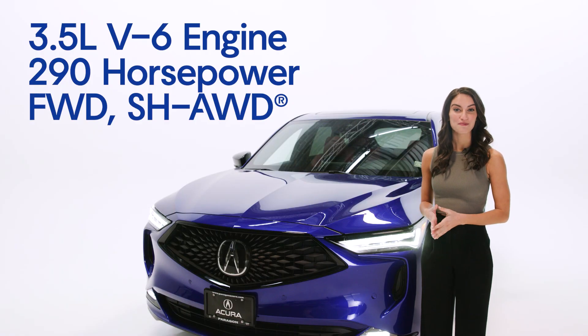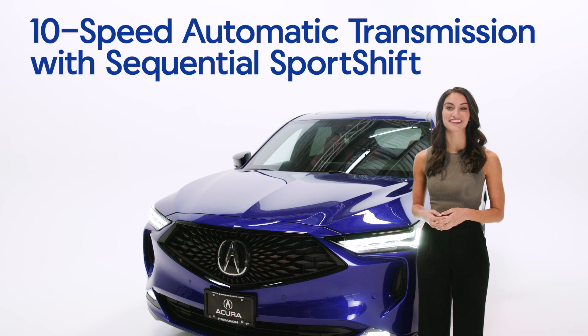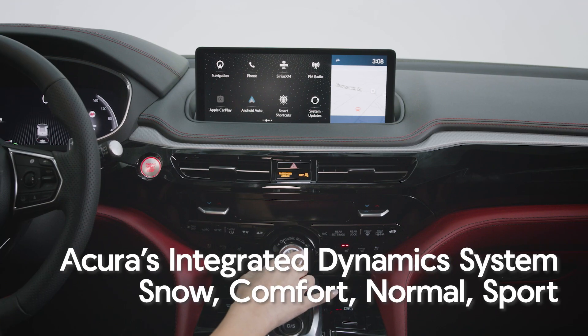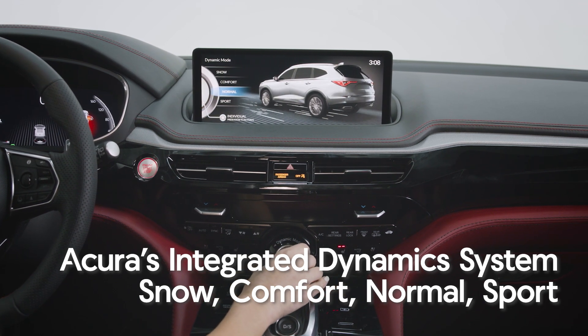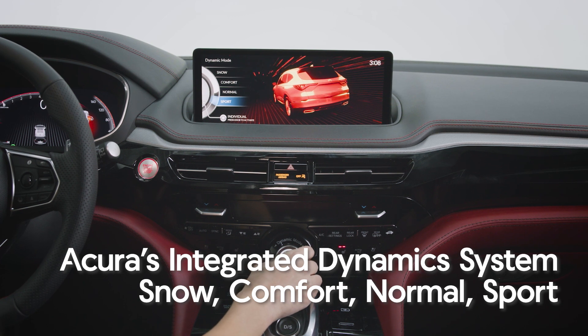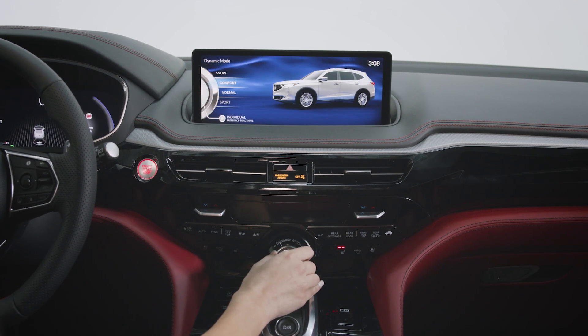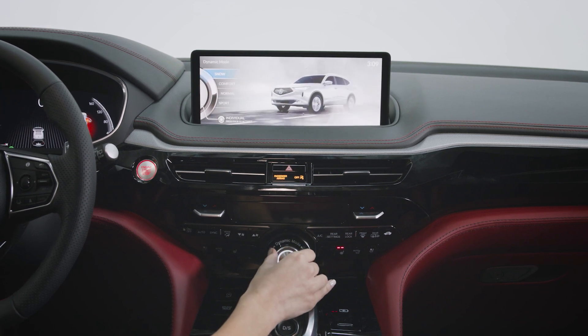Under the hood is a 3.5-liter engine that reaches 290 horsepower. It's paired with Acura's 10-speed automatic transmission and sequential sport shift. Every MDX also comes equipped with Acura's integrated dynamic systems, allowing you to select between four standard drive modes: snow, comfort, normal, and sport. In addition, the individual setting allows you to personalize throttle response, steering, shifting, and engine sound.